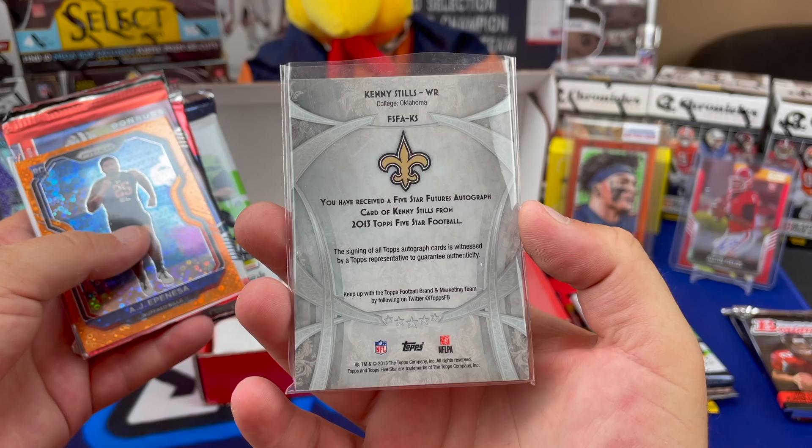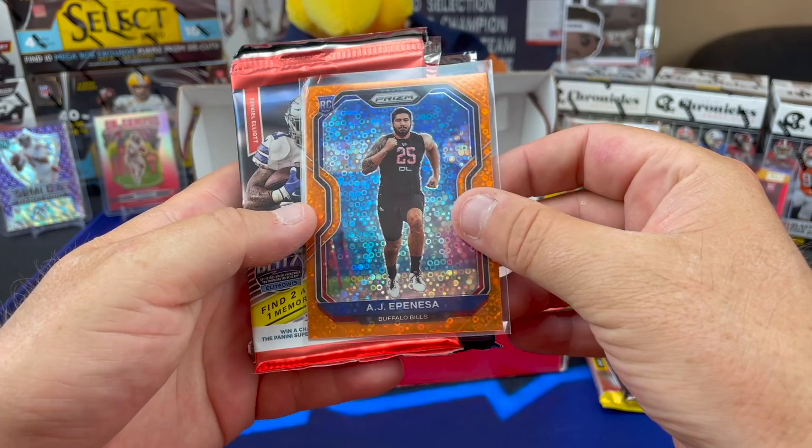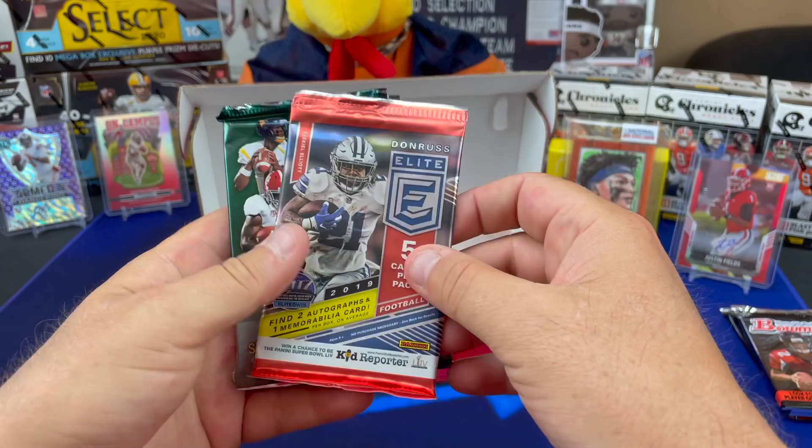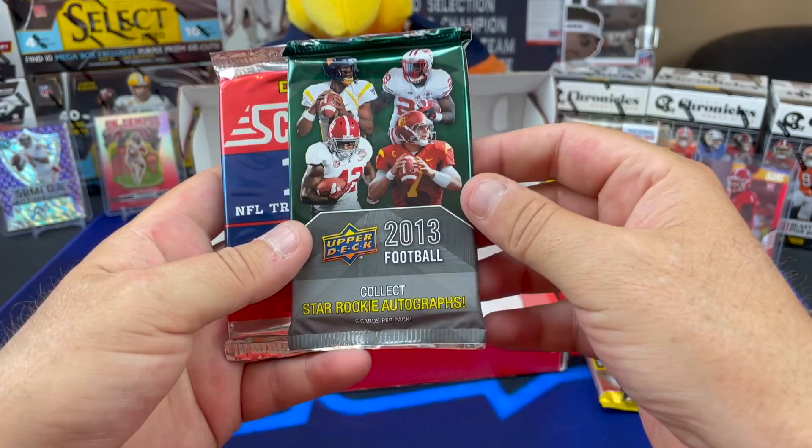And an AJ Epenesa orange bubbles card out of a retail pack. There we go. 2019 Donruss - looks like it might be hobby - Donruss Elite, yeah. And then a 2013 Upper Deck Collect Star Rookie Autographs.